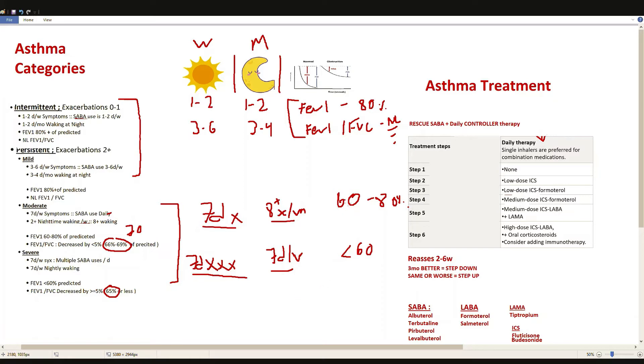The categorization matters because it drives treatment decisions — which step do you start a patient on? Step 1 corresponds to intermittent asthma, step 2 to mild persistent, steps 3 and 4 to moderate persistent, and steps 5 and 6 to severe persistent. All people with asthma require a rescue inhaler; the difference between treatment steps is really in the daily controller therapy.